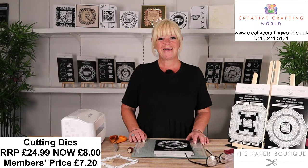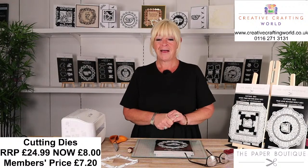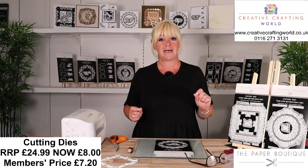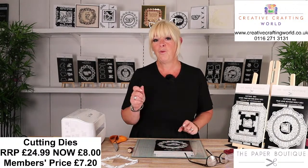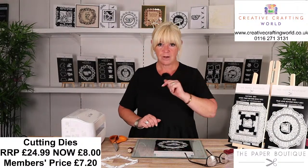Good morning, everybody. Thank you for joining me here for 11sies on our Creative Crafting World TV channel here on YouTube. What are you up to today? That's my very first question. And the burning question of the day, which Anch still hasn't answered, is what spread do you put on your toast after you put your butter on? Is it a nice yeasty spread? Do you have honey? Do you have jam?